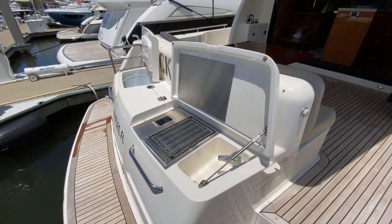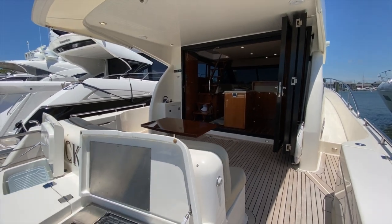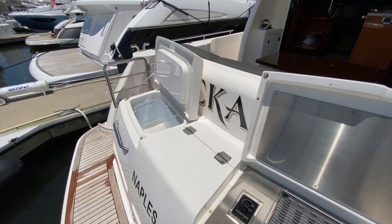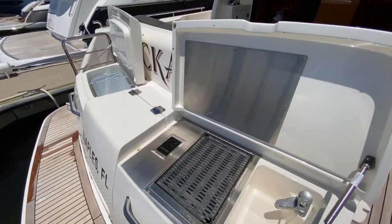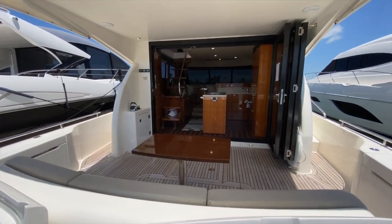Last but not least, since you have a boat with so much entertaining space, with this aft grill and refrigeration you can be hanging out back here cooking up your meal all while enjoying the company of your guests.